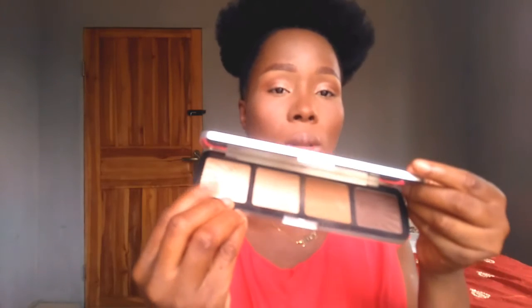Now I'm going in with a shimmer eyeshadow shade on my eyelid. Then I'm using the face powder again to set the remaining parts of my face — you want to do this so your makeup doesn't crease. Then I'm setting my makeup with my finishing setting spray, which is a Nigerian brand. You can use any setting spray of your choice. Then I'm going in with the highlight from my Makeup Revolution contour palette on my cheekbones and brow bone.